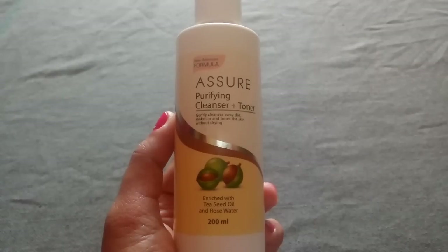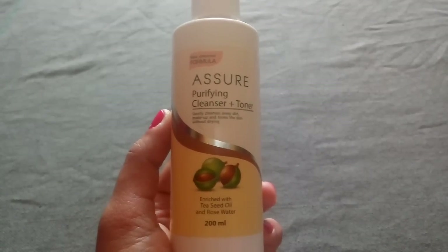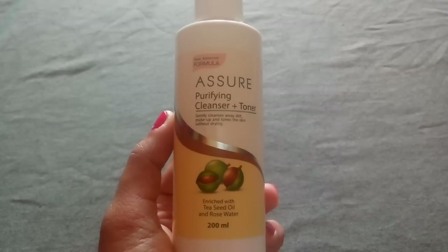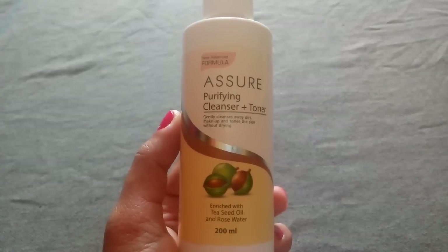Cleansing is the most important and the first step in every skincare routine. Our skin needs daily care through the CTM process — cleansing, toning, and moisturizing. So we need to be careful with the products we choose to get clean and clear skin.